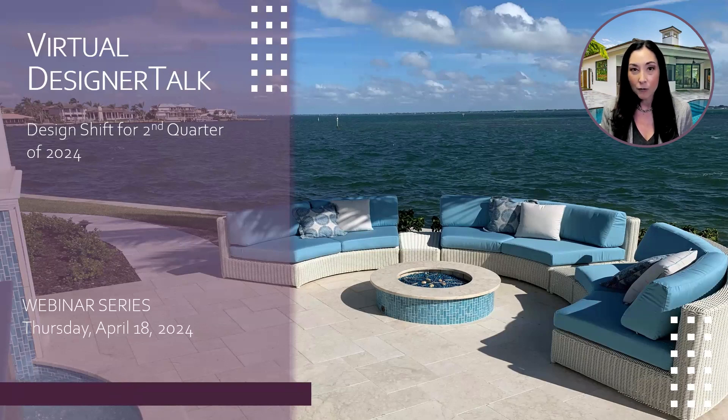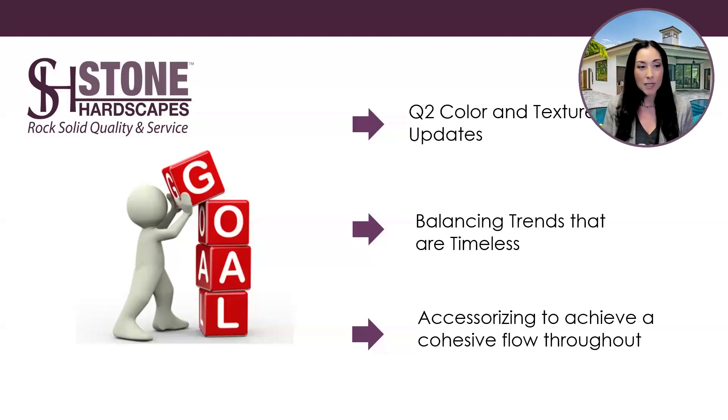I look forward to diving into this month's Designer Talk webinar with you. We'll be discussing the Q2 color and texture updates, balancing trends that are timeless, and accessorizing to achieve a cohesive flow throughout. We strive to be as transparent as possible by educating our clients on the various stone options, as well as providing the pros and cons of each type of material when helping to specify the most appropriate stone.